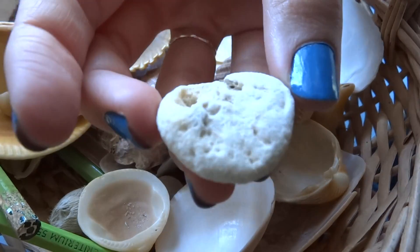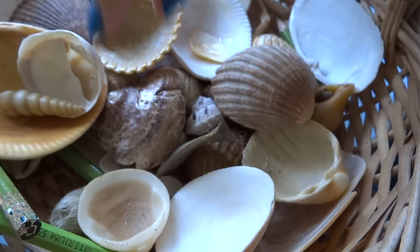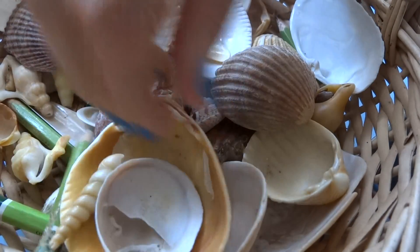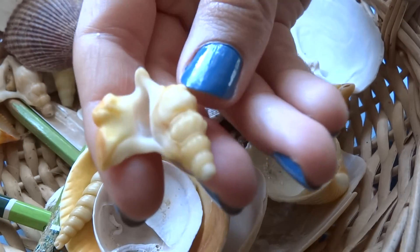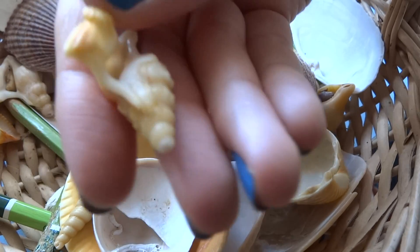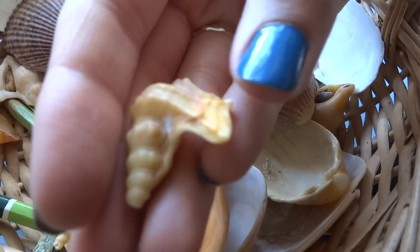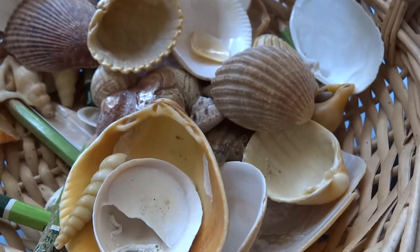I have this beautiful shell. I have this piece of coral. I have this beautiful shell — it looks like a tropical one. It's from the Atlantic Ocean. It's really really beautiful.